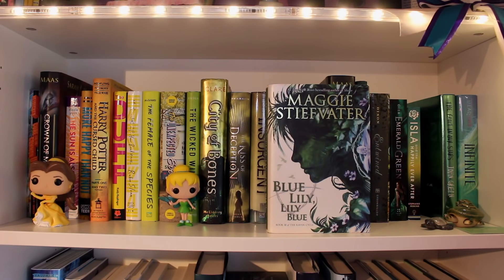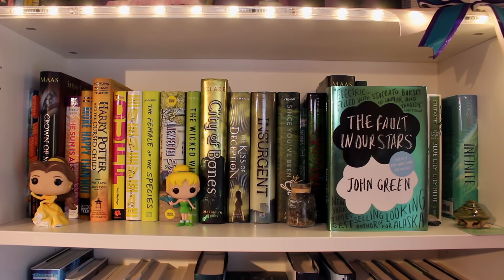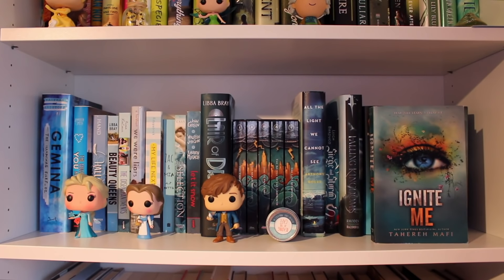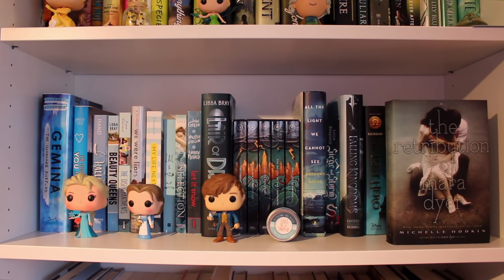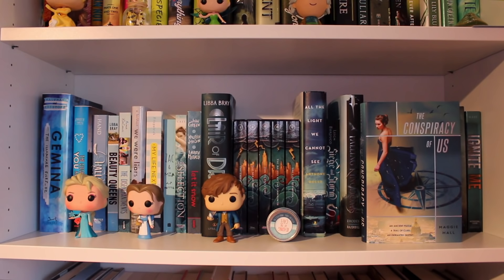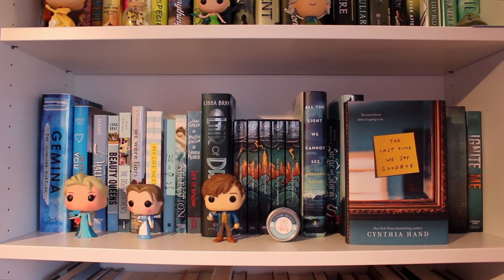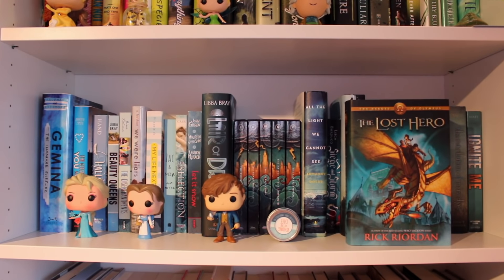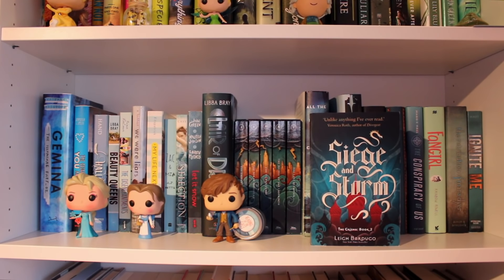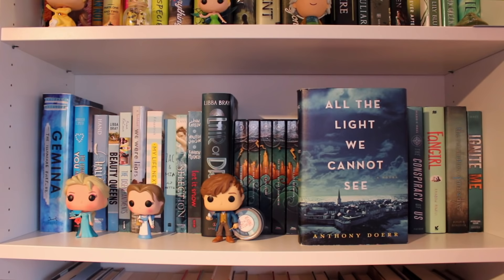Blue Lily, Lily Blue by Maggie Stiefvater, the third book of the Raven Cycle Quartet. The Fault in Our Stars by John Green, the 2014 Project for Awesome exclusive edition. Infinite by Jodi Meadows, the third book of the New Soul trilogy. Ignite Me by Tahereh Mafi, the third book of the Shatter Me trilogy. The Retribution of Mara Dyer by Michelle Hodkin, the third book of the Mara Dyer trilogy. Fangirl by Rainbow Rowell. The Conspiracy of Us by Maggie Hall. The Last Time We Say Goodbye by Cynthia Hand. The Lost Hero by Rick Riordan, the first book of the Heroes of Olympus series. Falling Kingdoms by Morgan Rhodes, the first book of the Falling Kingdoms series. Siege and Storm by Leigh Bardugo, the second book of the Grisha trilogy. All the Light We Cannot See by Anthony Doerr.